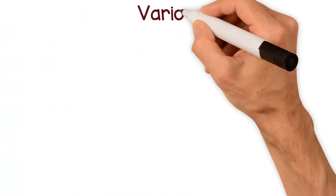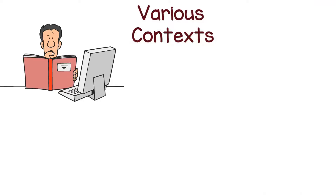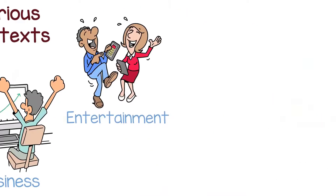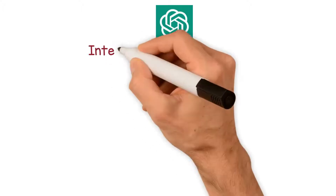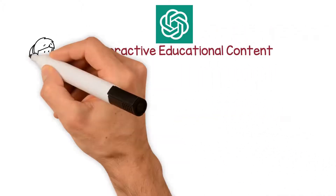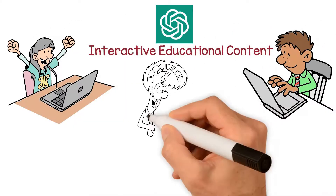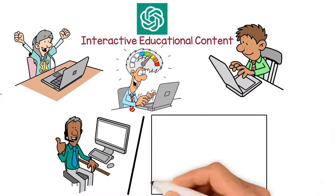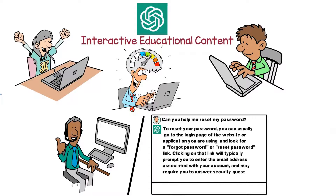Additionally, ChatGPT prompts can be used in various contexts, such as education, business, and entertainment. For instance, ChatGPT can be used to create interactive educational content that engages students to help them learn new concepts. It can also be used in customer service interactions to provide automated support and respond to customer inquiries.